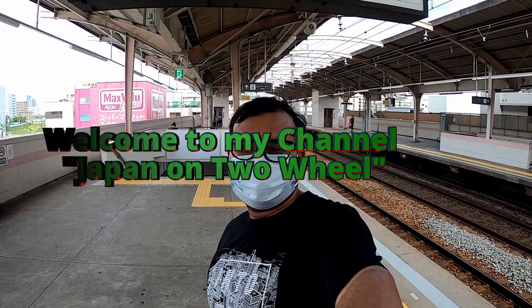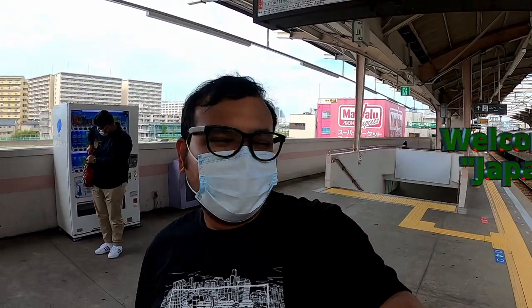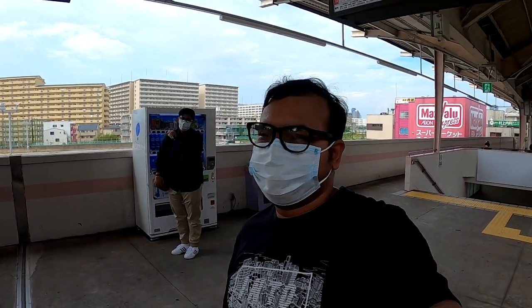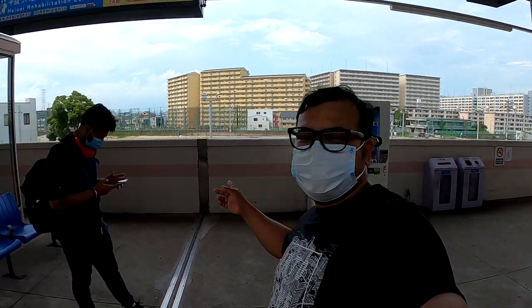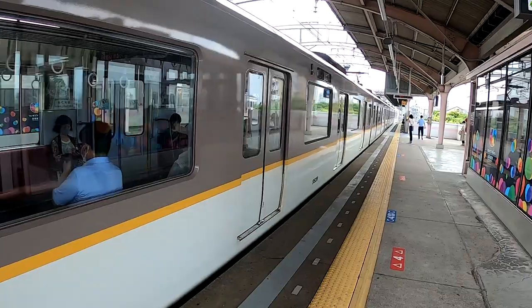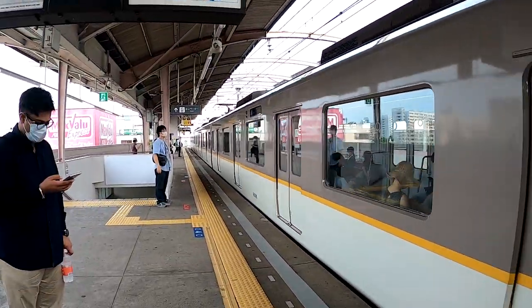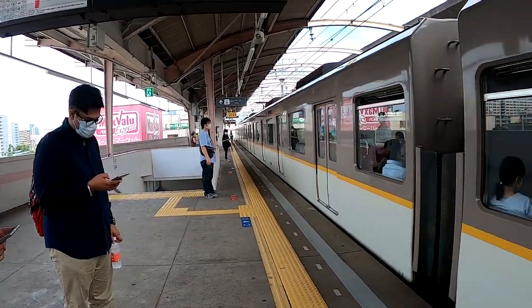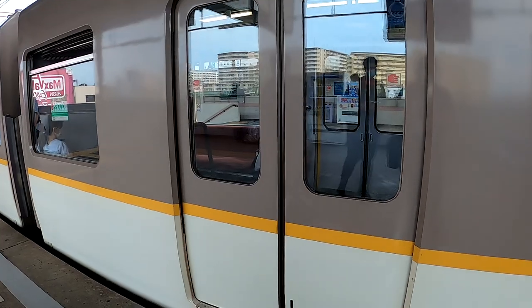Hello guys, welcome to my channel. So today with me I have two of my friends. There is a mall here, and now after this we are going to meet a couple of friends and we'll go to a Japanese restaurant for our dinner. So come with me.